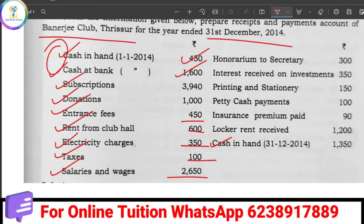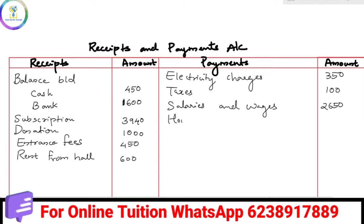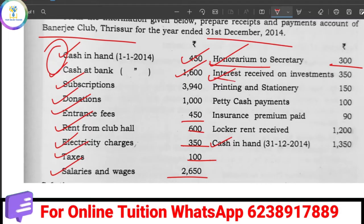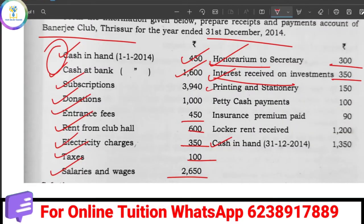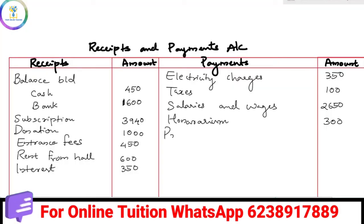Next is the Honorarium, which is paid for all expenses — the Honorarium is 300. Then Interest is received, so Interest of 350 goes on the receipts side. Next is Printing and Stationery, which is an expense. We do not pay for expense items directly — Printing and Stationery is 150.